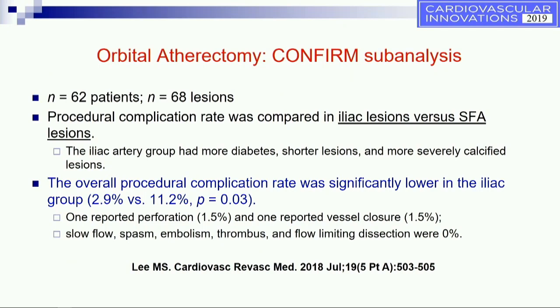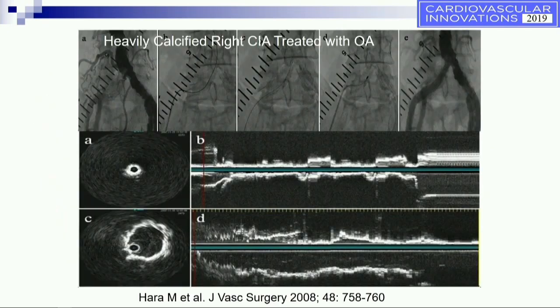There was one reported perforation and one reported vessel closure in this sub-analysis. As an example, a totally occluded right common iliac, heavily calcified — by IVUS you can see almost a ring of severe calcium with nothing visible behind it. Post-orbital atherectomy, a nice lumen is created and you can start seeing some of the tissue behind that ring of calcium.